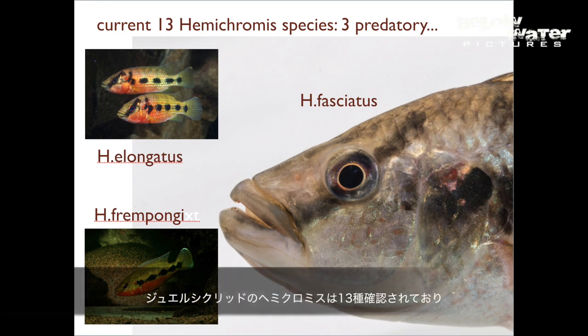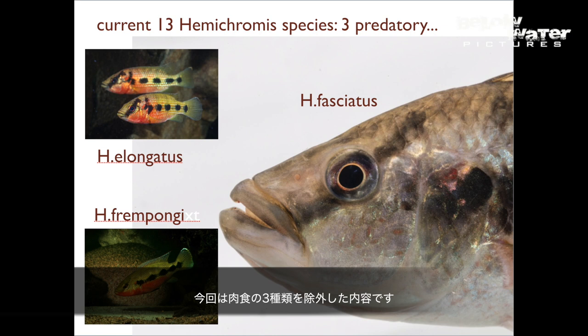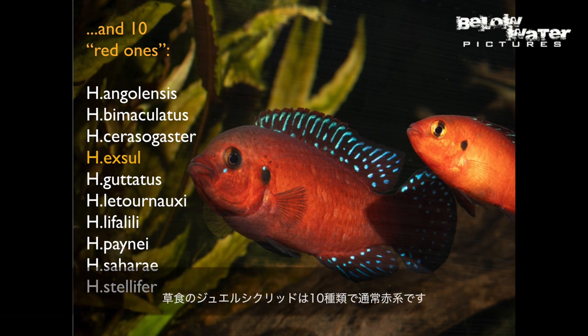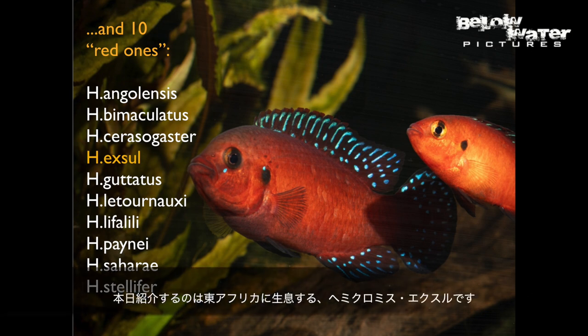The jewel cichlids, or Hemichromis, actually contain 13 species at the moment. Three of them are predators, so we won't discuss them here today. The other 10 species of jewel cichlids or Hemichromis are generally known as the red ones. Today we're going to be looking at Hemichromis exul, which is a species found in Eastern Africa.